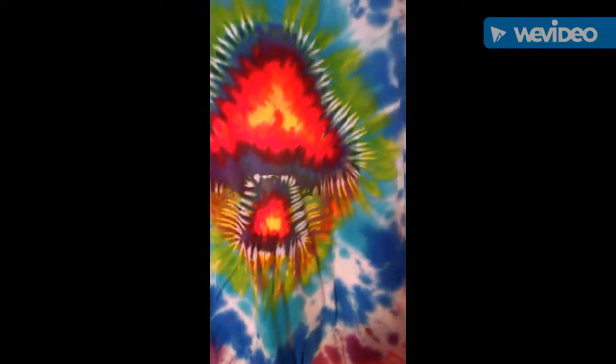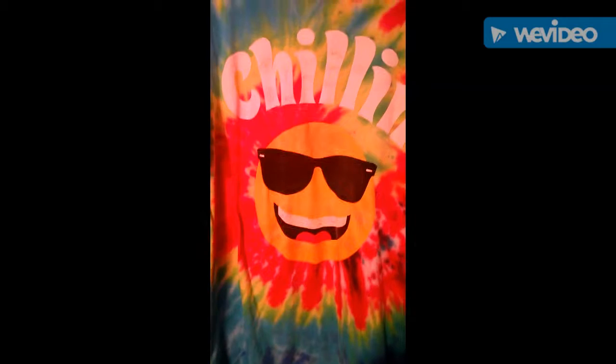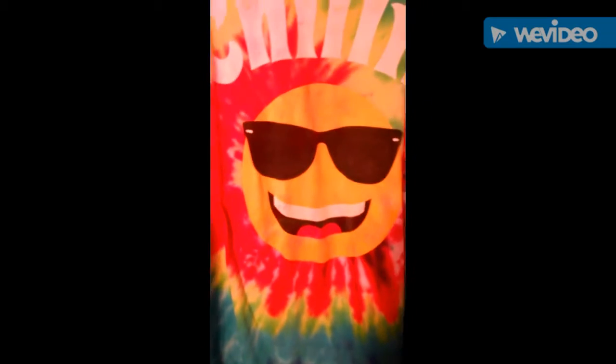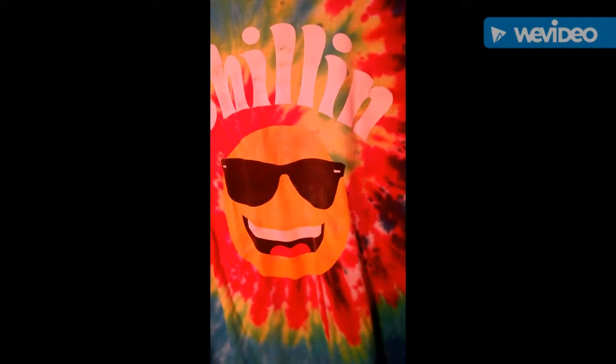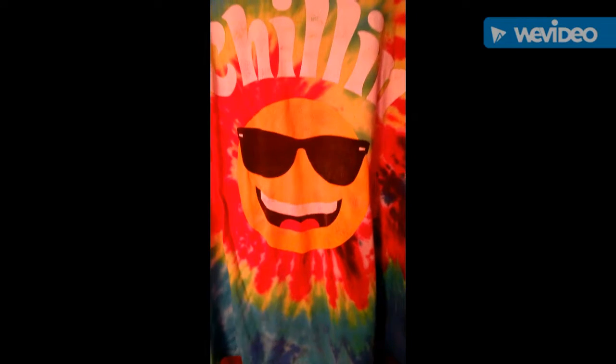Rainbow paradise — have a good day. This one says 'Chillin' — it's the same old tie-dye but with a different logo. I've got more to go, a whole bunch more to go. So yeah, this is 'Chillin.'